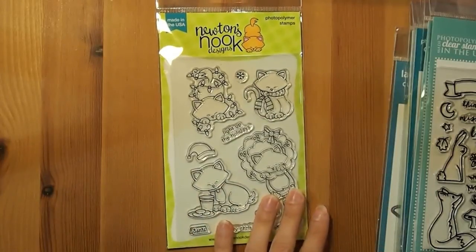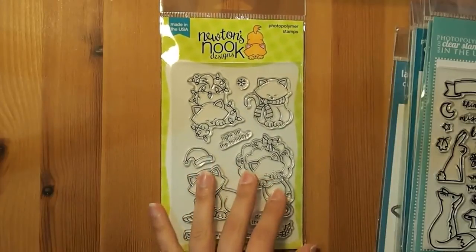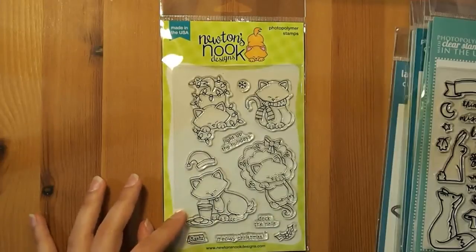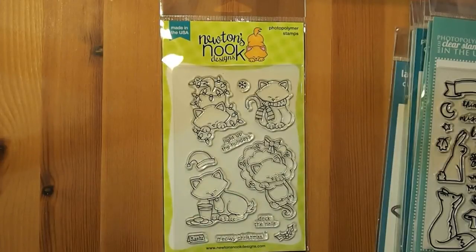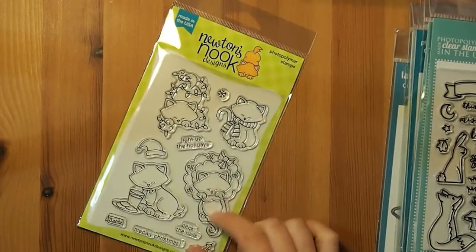I love all these sort of things. So this is one stamp set from Newton's Nook. This is the one I meant to get like four orders ago for Christmas, and I accidentally got the other one because I didn't look at it properly. I love the other one anyway, but this one's Christmas-themed.